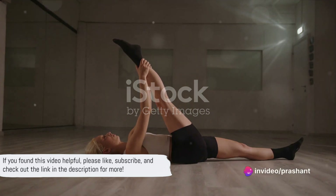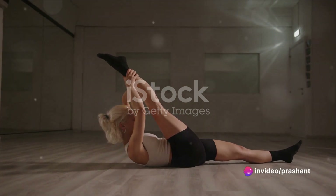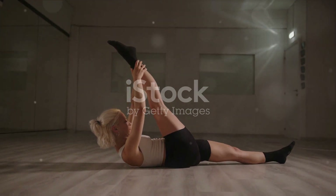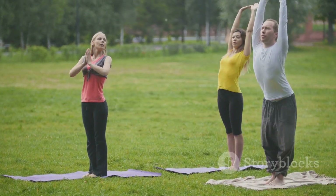If you found this video helpful, please click the like button, subscribe to our channel, and don't forget to check out the link in the description to access the comprehensive review of Hyperbolic Stretching 3.0. Until next time, keep stretching and stay flexible.